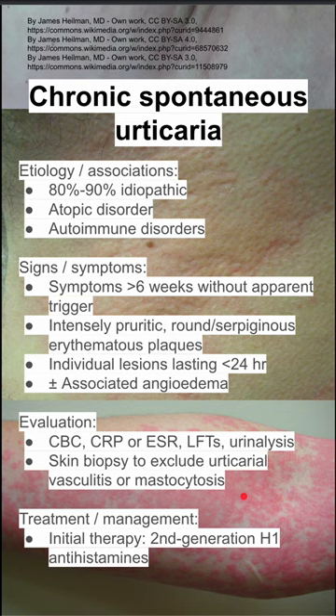Treatment and management of chronic spontaneous urticaria: initial therapy is a second generation H1 antihistamine and avoidance of aggravating conditions if you can identify them, like heat and NSAIDs.